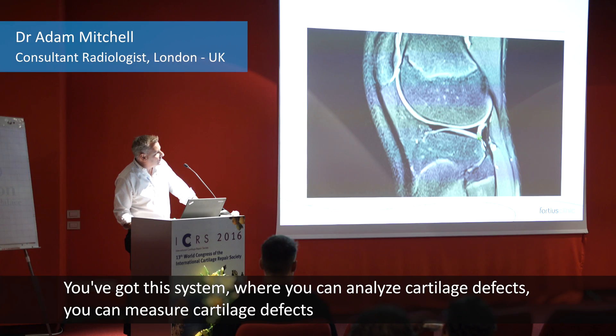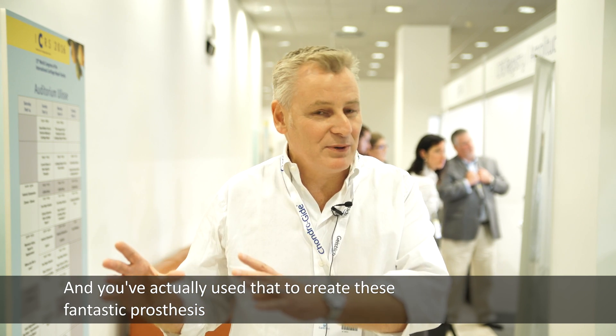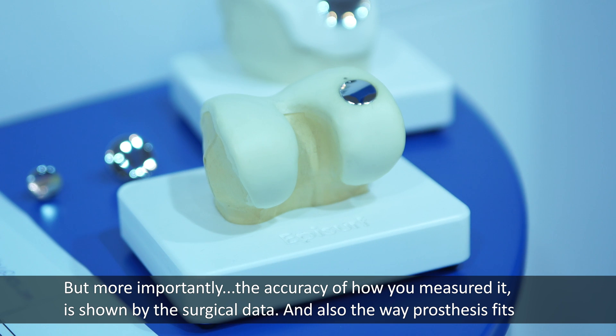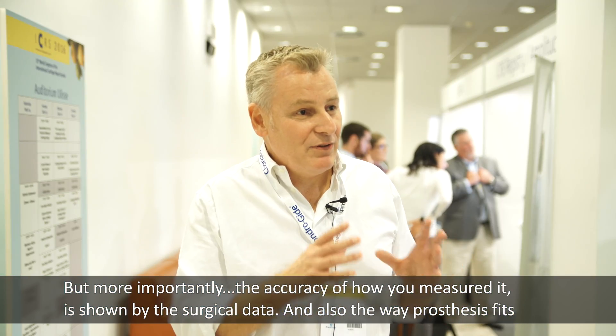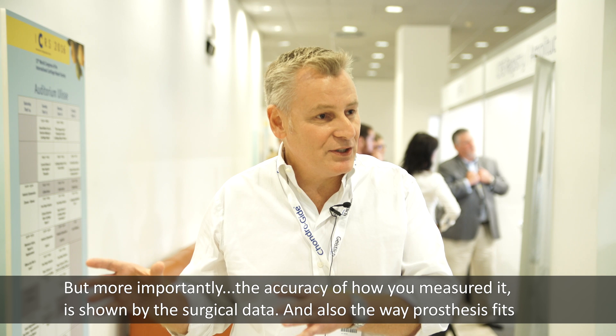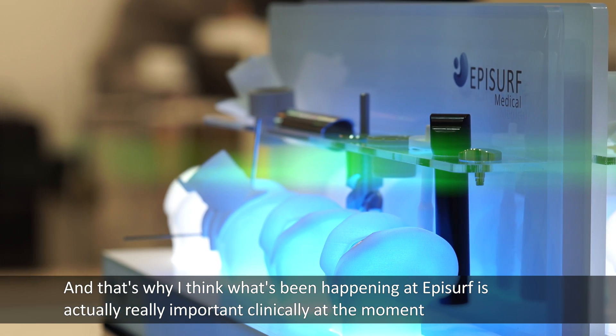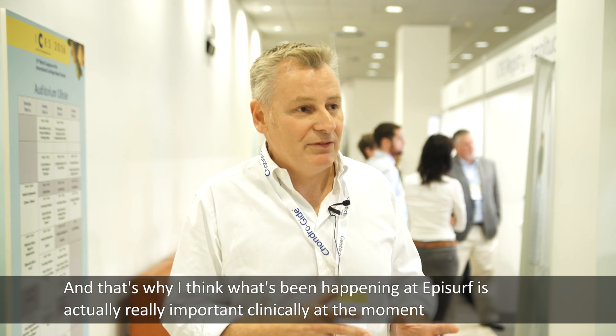You've got this system where you can analyze cartilage defects, you can measure cartilage defects, and you've actually used that to create these fantastic prostheses. But more importantly, the accuracy of how you've measured it is shown by the surgical data and also the way the prosthesis fits, and that's why I think what has been happening at EpiSurf is actually really important clinically.